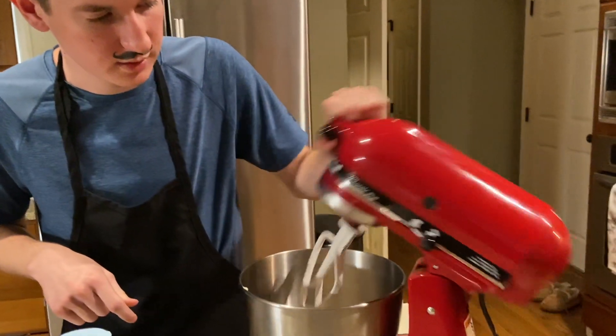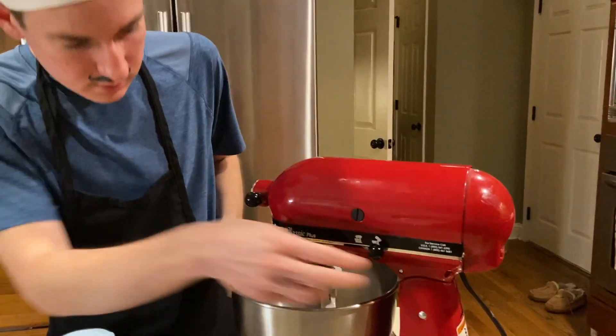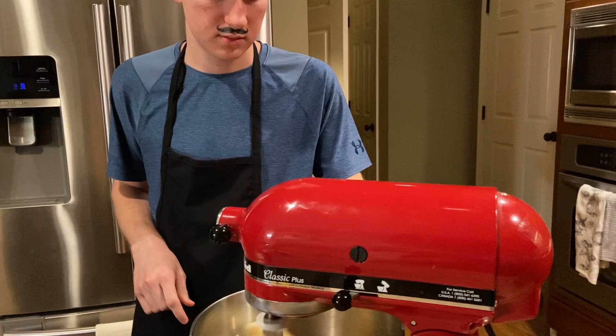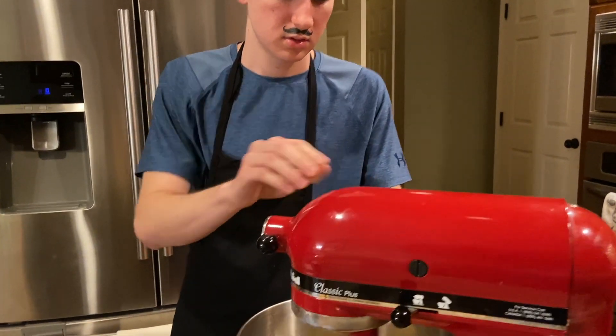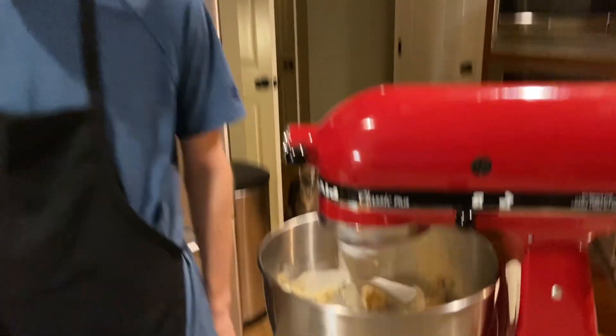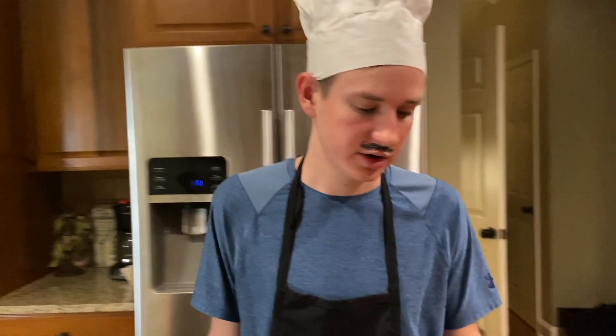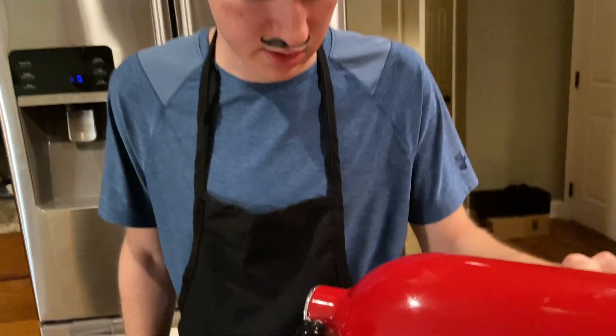Now we can mix the wet ingredients in the blender. Lock it and mix it. Now we've mixed all the wet ingredients and they are creamy.